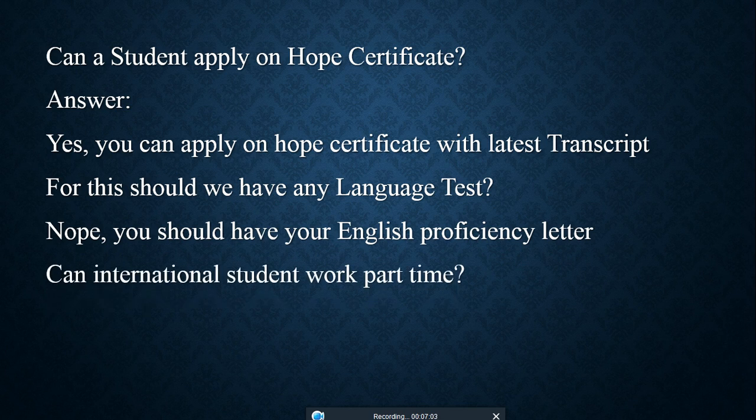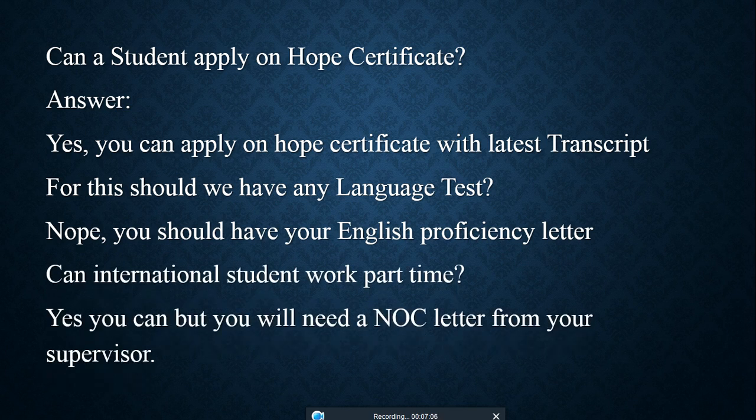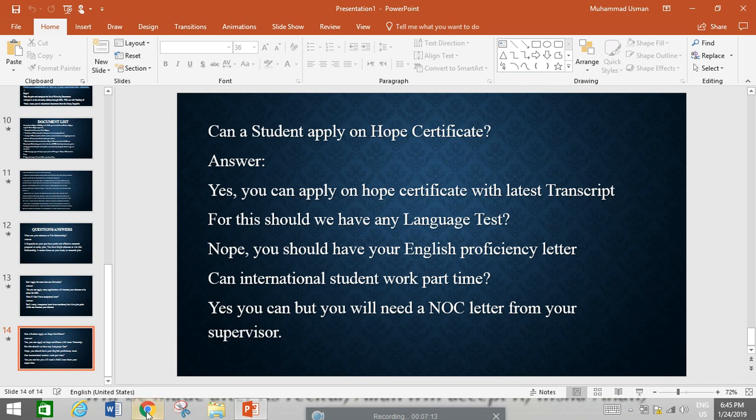Can international students work part-time? Yes, you can, but you will need an NOC letter from your supervisor. Let me now show you the resources I mentioned.